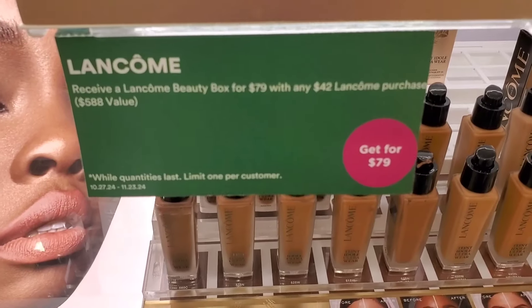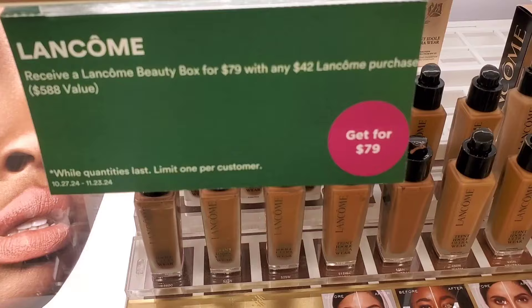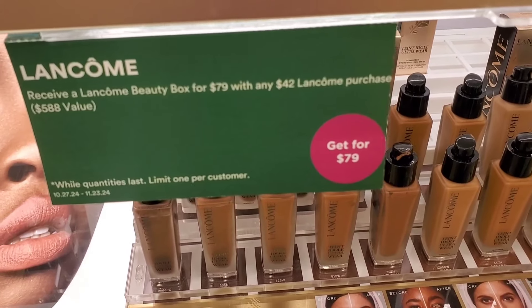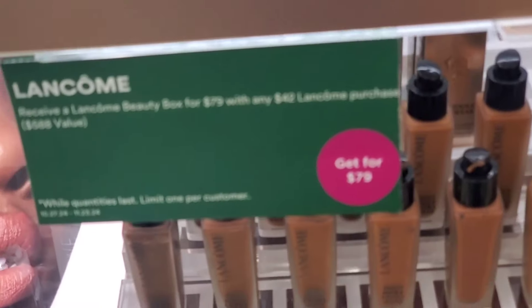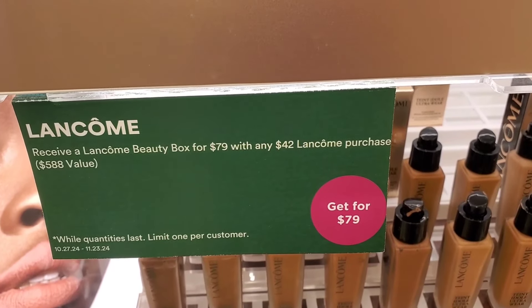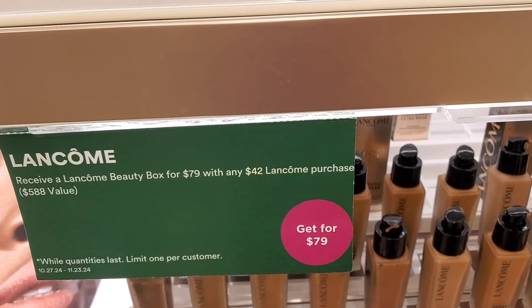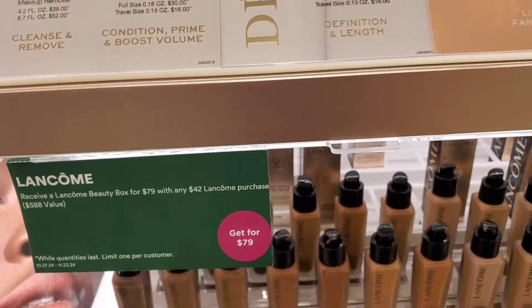There's also a Lancôme deal: if you purchase anything from the brand for $42, you can get a gift box valued at $588 for $79. I'm not sure what the gift box includes, but it sounds amazing. I love Lancôme skincare and makeup — it's a very nice high-end brand.